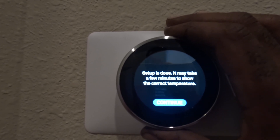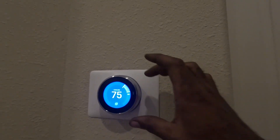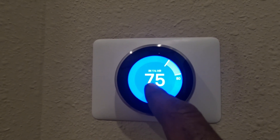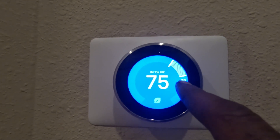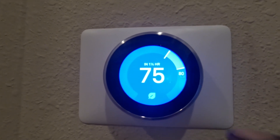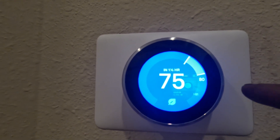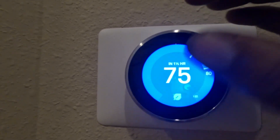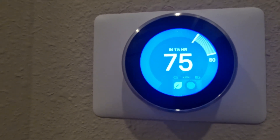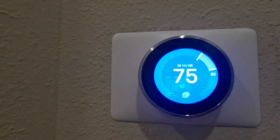Set up is done. It may take a few minutes to show the correct temperature. The set point is 75 and it's currently 80 degrees right here. In an hour and a half it should reach 75. If it takes three or four hours to try to reach 75, the Nest thermostat will send an alert. I put my dealer code in so the Nest will pop up: 'Your thermostat hasn't reached 75 in three hours — it should have reached that an hour and a half ago. Do you want to contact your dealer?' And all my information will pop up.